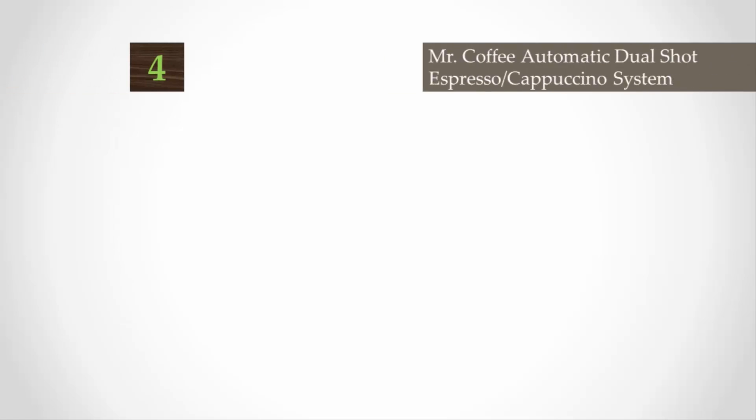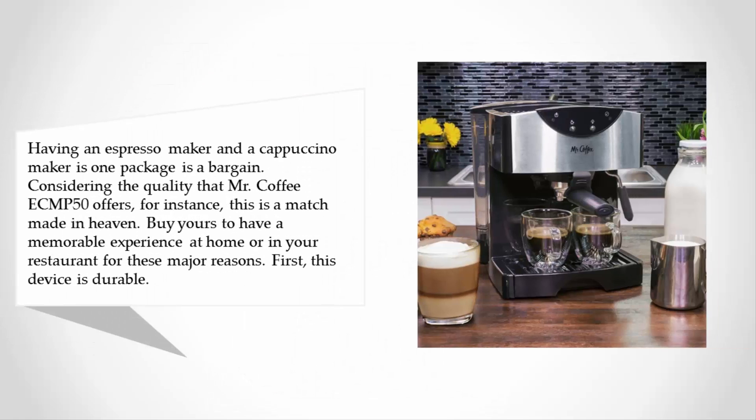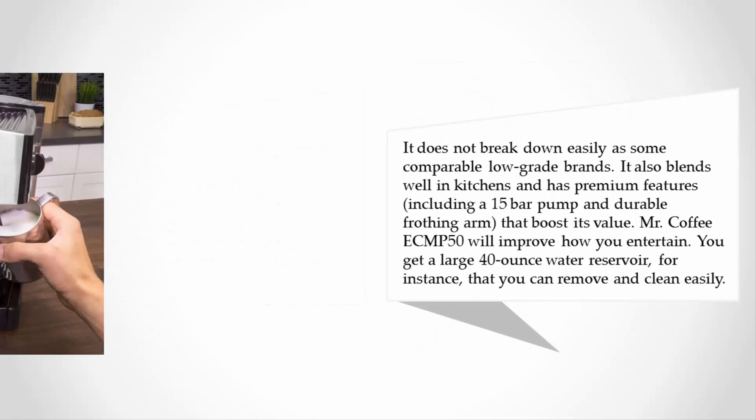At number four, having an espresso maker and a cappuccino maker in one package is a bargain considering the quality that Mr. Coffee ECMP50 offers. This is a match made in heaven for a memorable experience at home or in your restaurant.